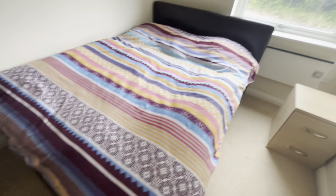You then have bedroom two, again a really good-sized double bedroom.